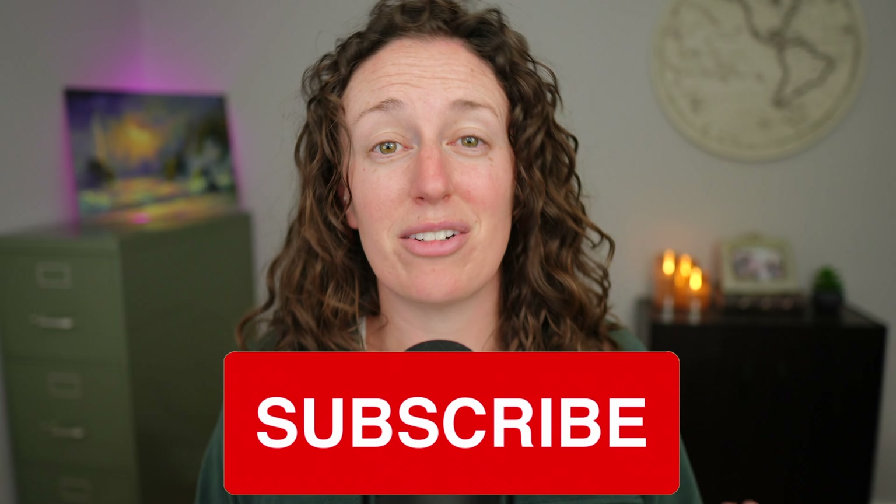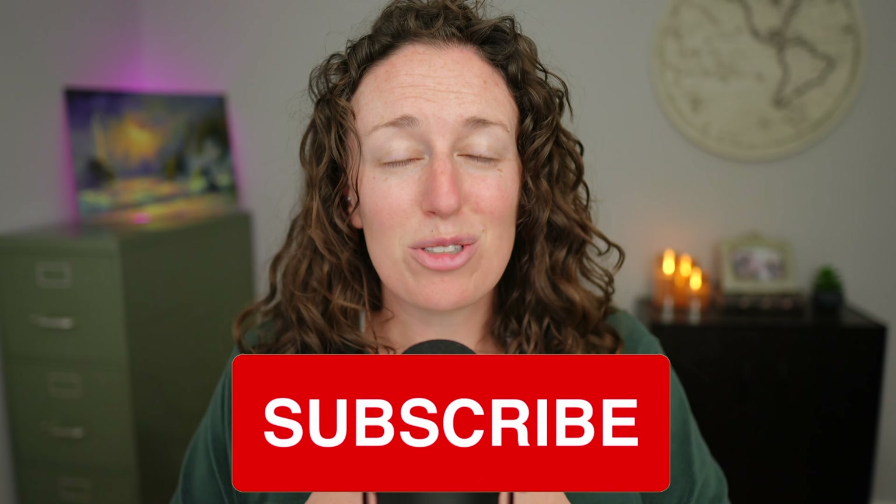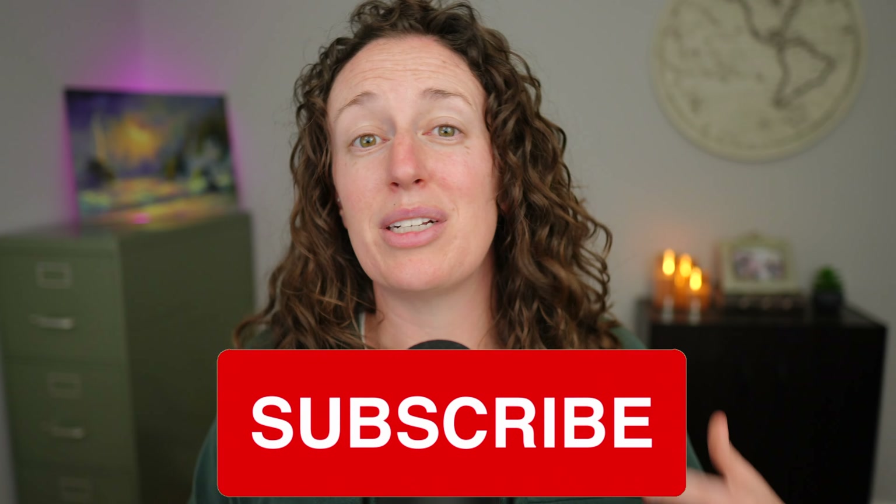I want to pause and say thank you so much to those of you who have engaged, shared, and liked my videos recently. Last month I had over a thousand video likes and over 200 video shares. Thank you so much for supporting me. Hopefully that clears up the auto loan question — let's jump into the mortgage math.